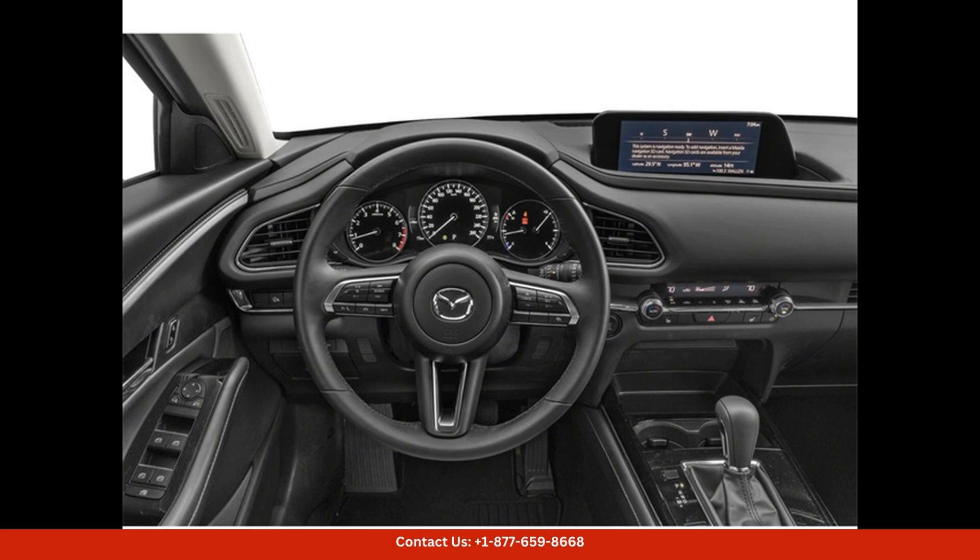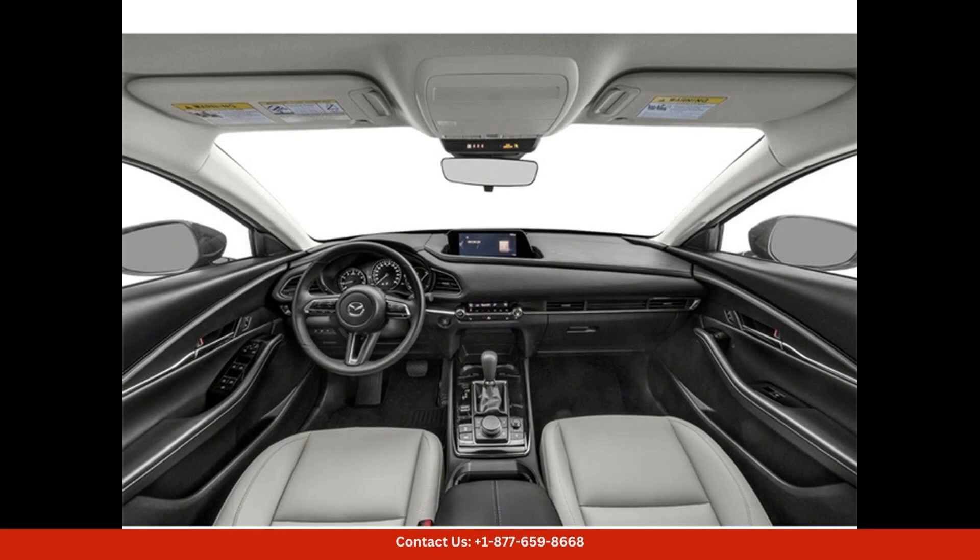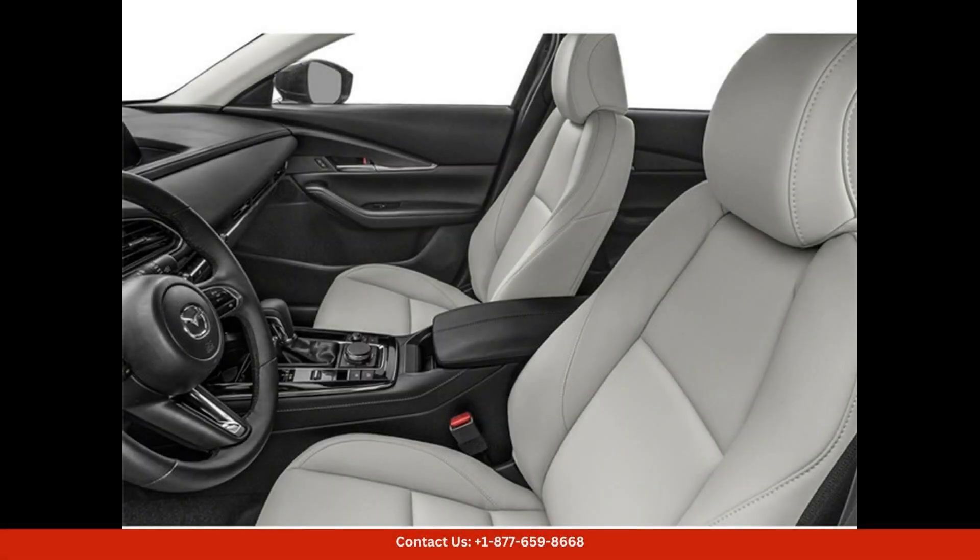Safety is a top priority in the CX-30, with features such as adaptive cruise control, lane keep assist, and automatic emergency braking. The infotainment system includes Apple CarPlay and Android Auto compatibility, allowing you to stay connected on the go.